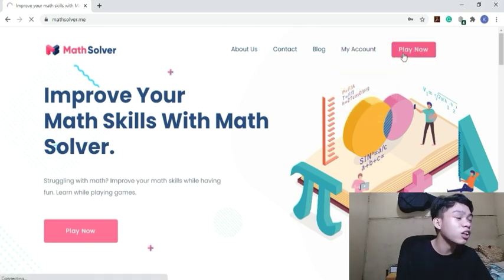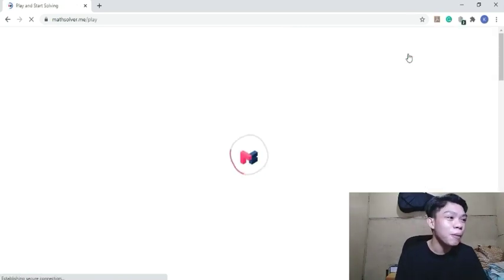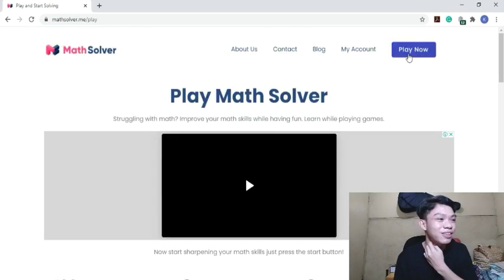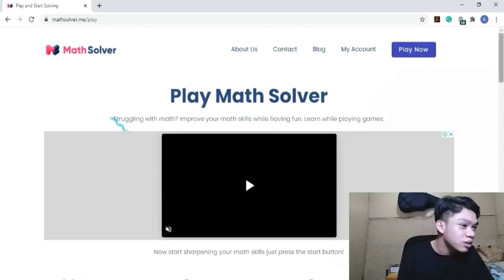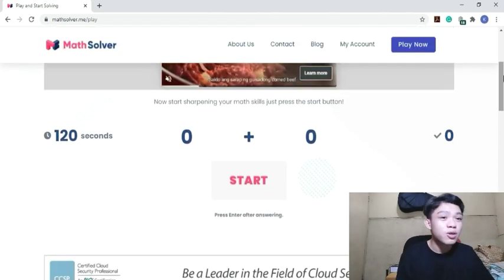Let's click 'Play Now.' There it is — it's loading. Let's scroll down and click Start. So are you ready? Because I'm not ready!